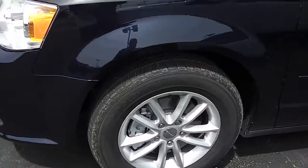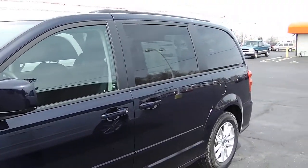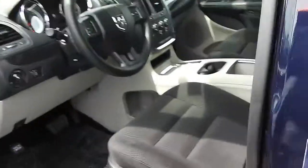It's got the 17-inch painted aluminum wheels and tires. It's got a 3.6-liter Pentastar motor in it paired up with a six-speed automatic transmission, giving you 25 miles per gallon on the highway.